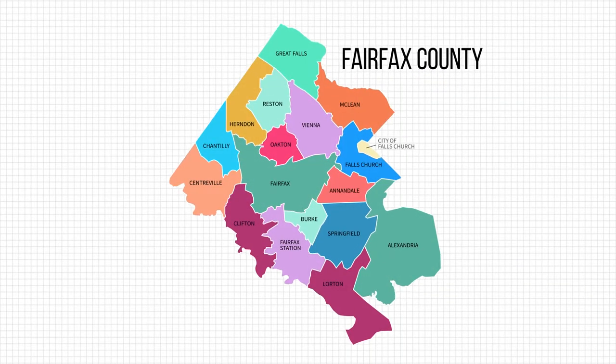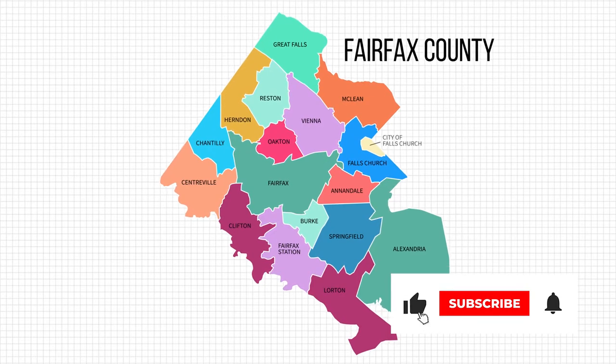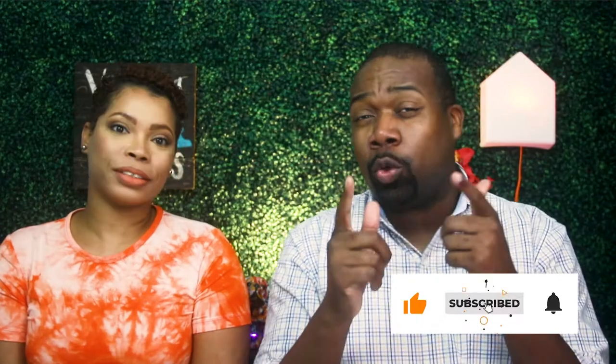Speaking of that last video, this is a series we're doing where we're covering all of the parts of our towns — the town of Fairfax County. Be sure to subscribe to the channel and like this video. We'll put a link to the previous Alexandria video and also a link to the playlist for that series, so if you're moving into or living in the area and need clarity on different parts of Fairfax County, check out that playlist.